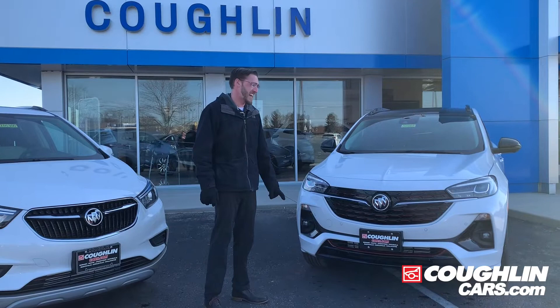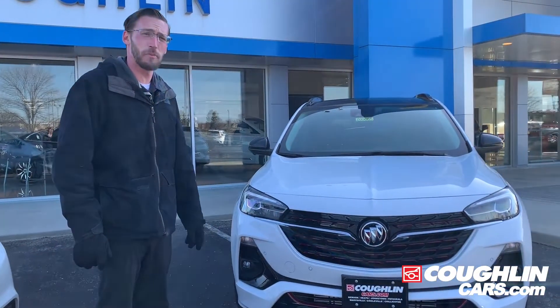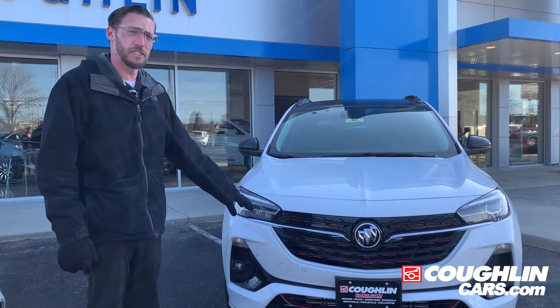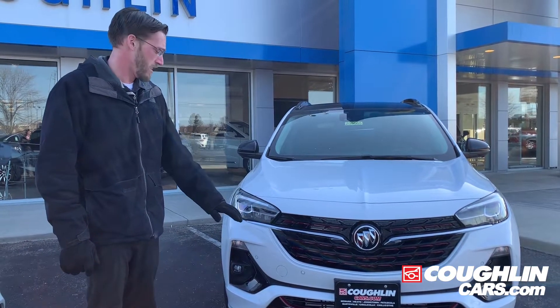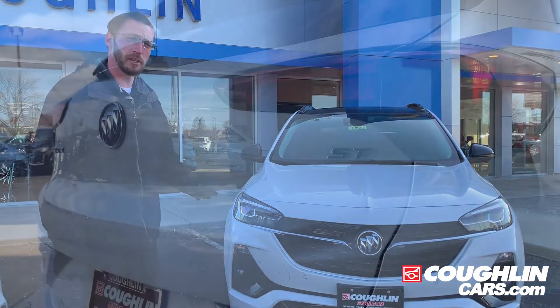Alright, this is the Essence all-wheel drive version. It sports the three-cylinder turbo engine. It comes with a sport package which is going to give you the custom bumper with accents, the body side molding, and the 18-inch black wheels.